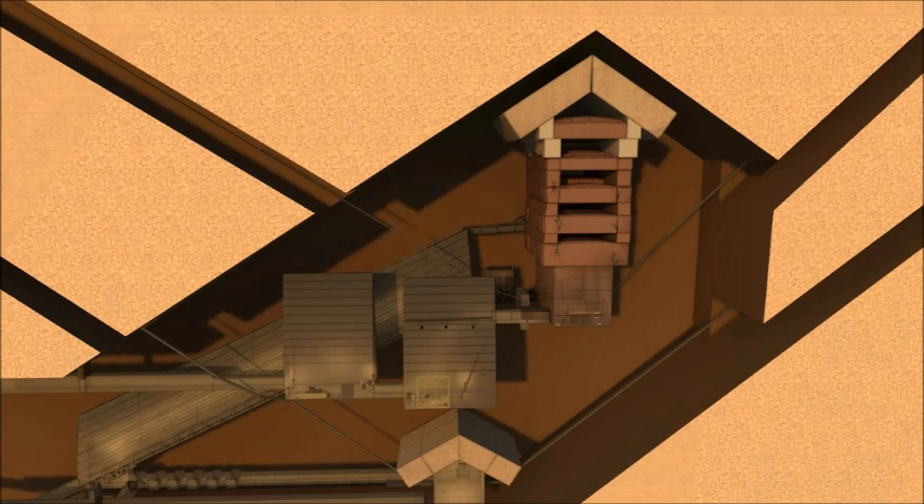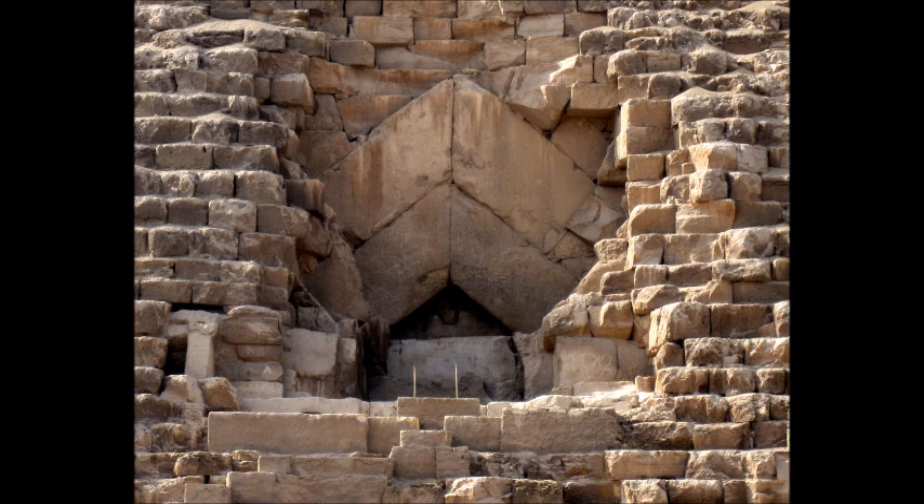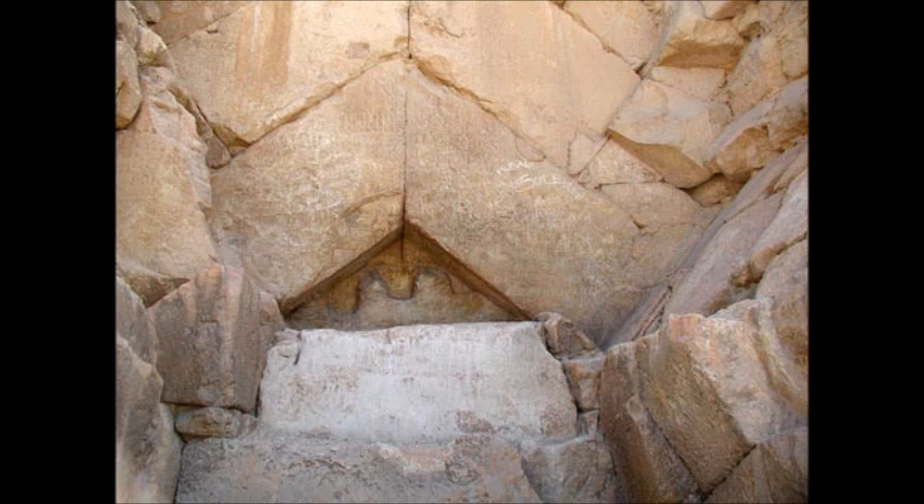Chevrons are used inside the Great Pyramid to cover the King and the Queen Chambers. In ancient architecture, the researchers noted, chevrons were not used for decoration, but had a very practical purpose: to protect a void and prevent the roof from collapsing. The question this posed to researchers was why so many massive chevrons were used in this area, given the small opening of the descending corridor.